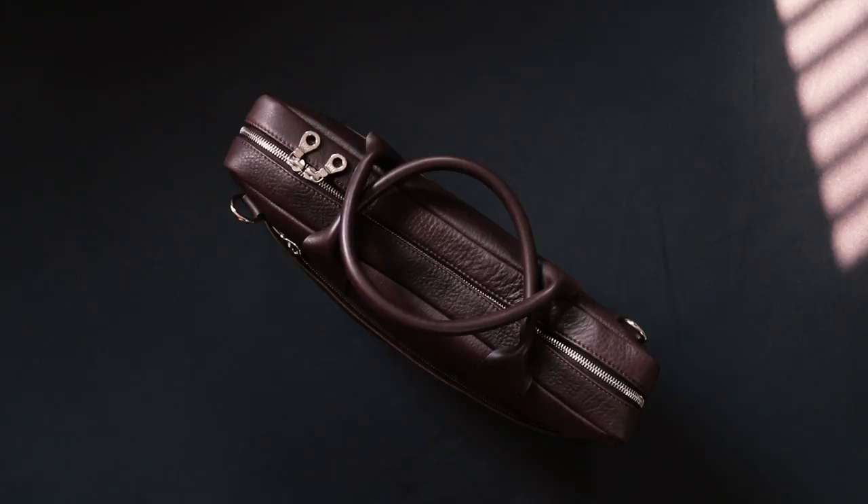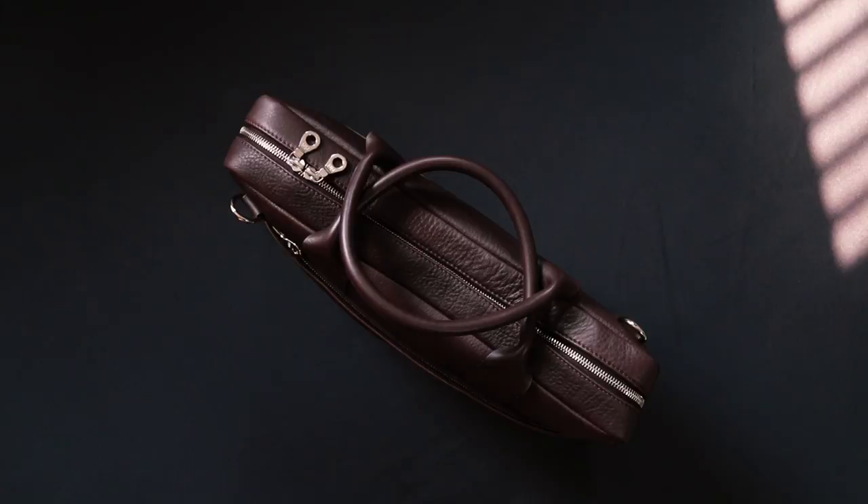A perfect example of this is leather goods. So in today's video, I'm going to show you exactly what to look for in a quality leather bag. That way, the next time you are ready to invest in one, you will know exactly what is worth your money and what is not.